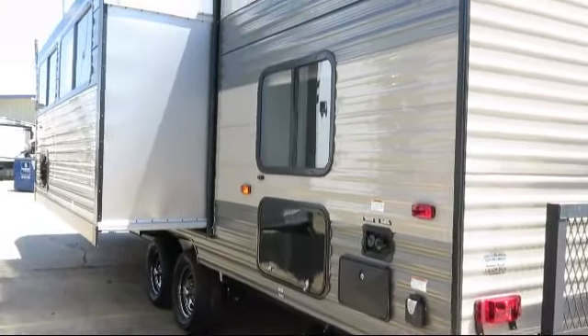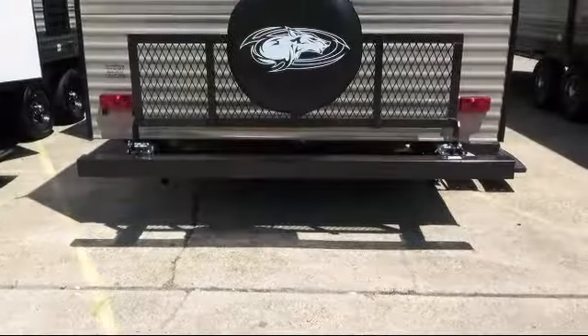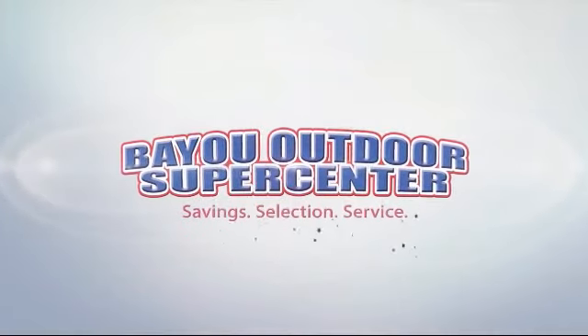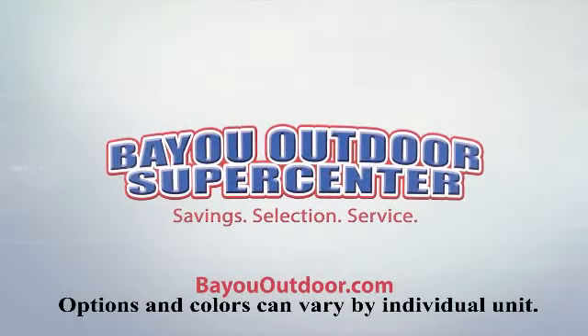Smoke detector, front bedroom, under bed storage, decorative kitchen backsplash, outside speakers, double door refrigerator, walk around queen bed, solid surface sink covers, shower skylight, and sleeps up to six people.